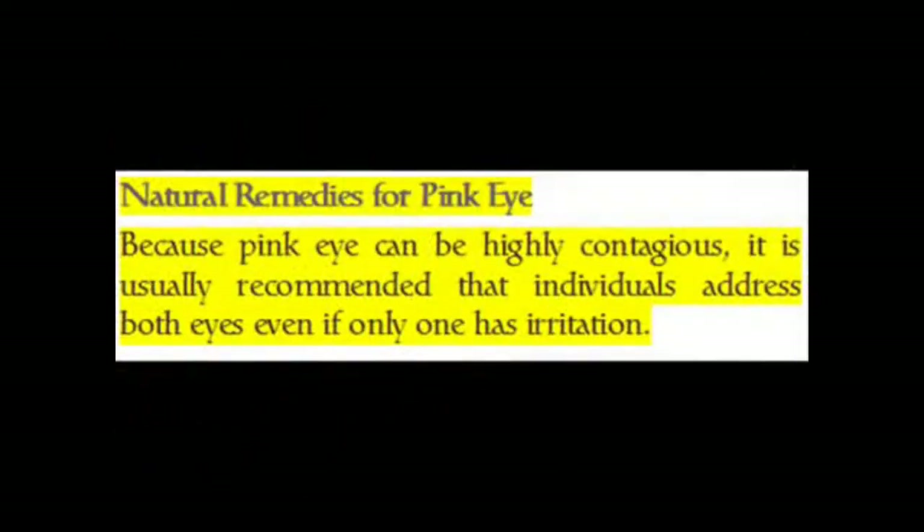Natural remedies for pink eye. Because pink eye can be highly contagious, it is usually recommended that individuals address both eyes even if only one has irritation.